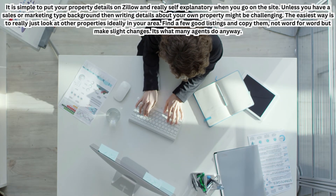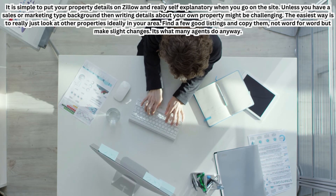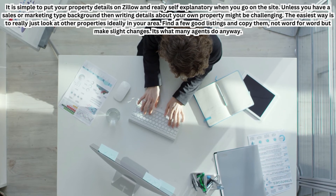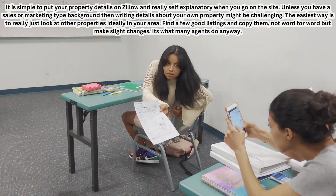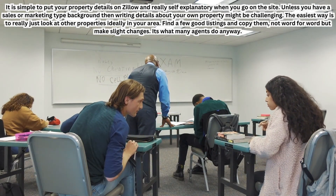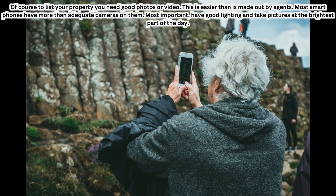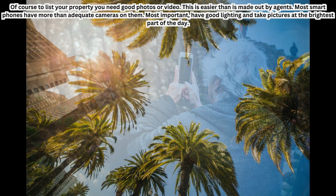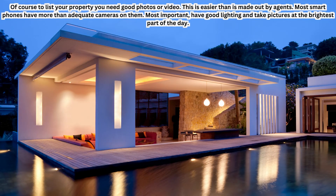It is simple to put your property details on Zillow and really self-explanatory when you go on the site itself. Unless you have a sales or marketing background, writing the listing details might be the challenging part. The easiest approach is to look at other properties in your area, find a few good listings, and copy the style — not word for word, but make slight changes. To list your property you need good photos or video. This is easier than agents make out — most smartphones have more than adequate cameras. Most importantly, have good lighting and take pictures at the brightest part of the day, not in the dark.